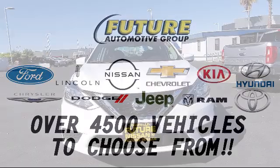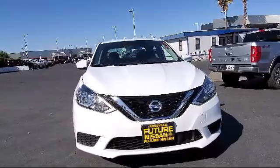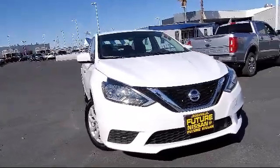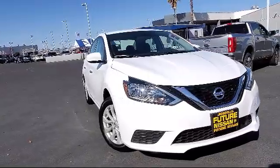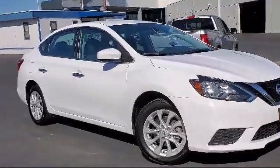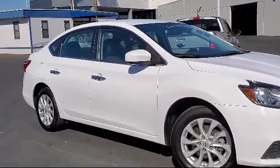For three generations, the Future Automotive Group has been Northern California's premier automotive dealer group, and here's another example of a great vehicle from our giant selection of pre-owned cars and trucks. This vehicle comes equipped with premium cloth seat trim.